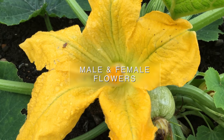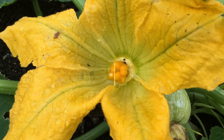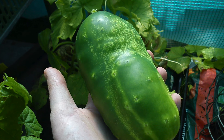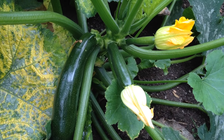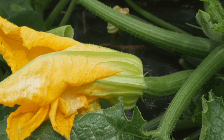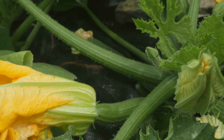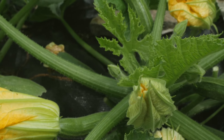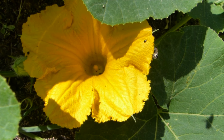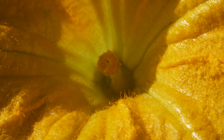The first thing to point out is that squashes and all types of cucurbits — whether they be melons, cucumbers, pumpkins, zucchini, or courgettes — produce both male and female flowers. So while they're on the same plant, because the flowers are physically separate they absolutely must have the assistance of pollinating insects to transfer the pollen produced by the male flowers to the female flowers.